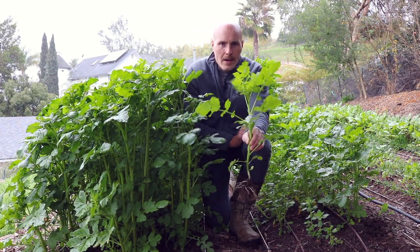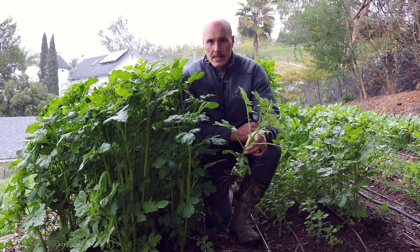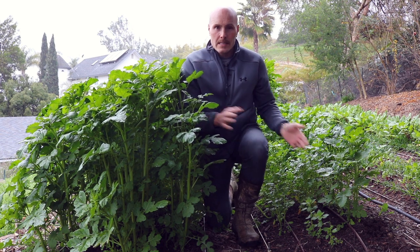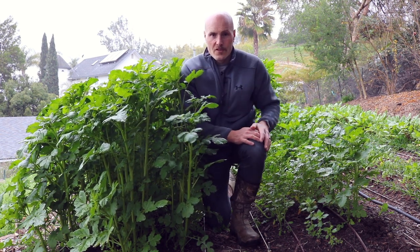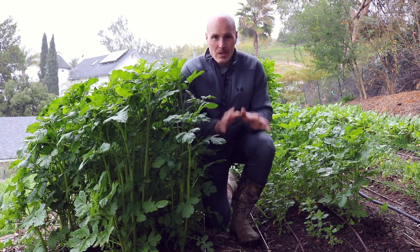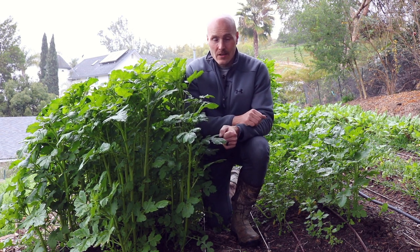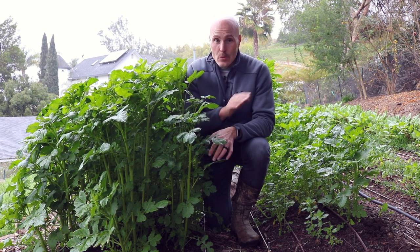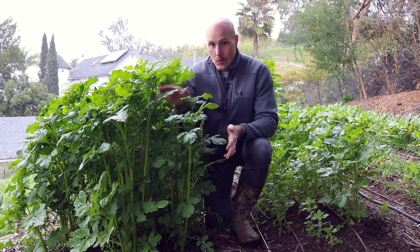Today's show is all about this plant right here. This is mustard that I planted as a cover crop about two and a half months ago. The only difference between these rows is three rows of mustard versus four rows of mustard. Everything else around this mustard was exactly the same in terms of inputs. The soil is not different, and the amount of water they received isn't different.